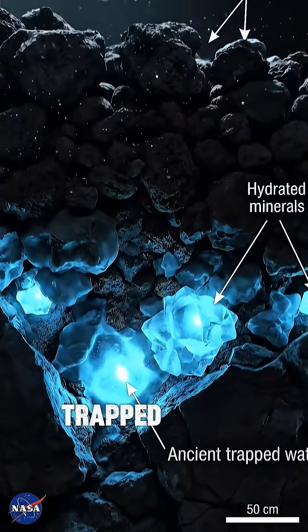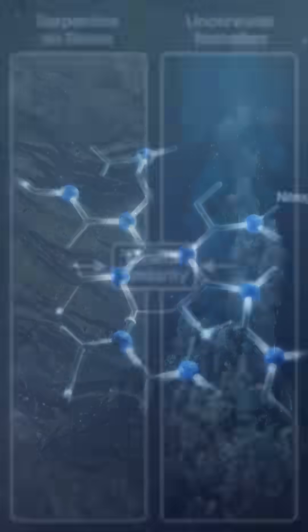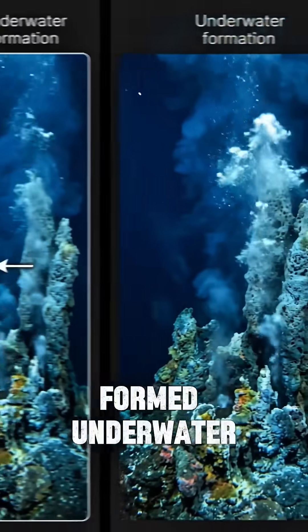Bennu contains carbon and ancient trapped water together. It's rich in nitrogen and complex organic molecules, and covered in serpentine — a mineral formed underwater on Earth.